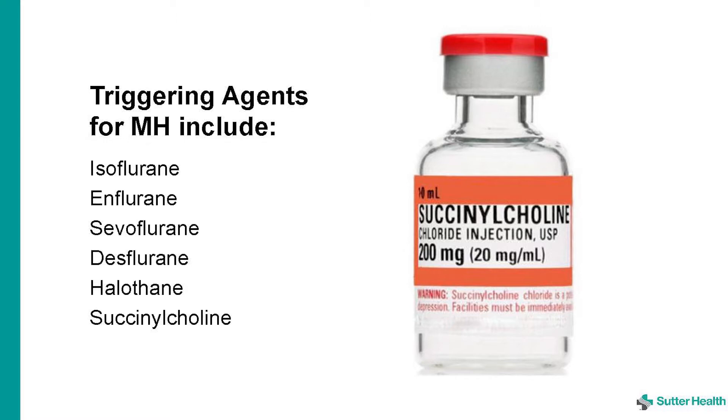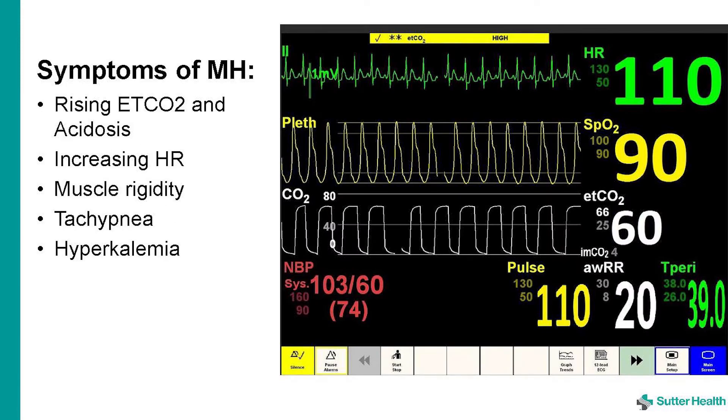While it is most likely to develop shortly after receiving a triggering agent, it can occur for up to eight hours afterwards. The earliest symptom is rising end-tidal CO2 and acidosis, followed by increasing heart rate, muscle rigidity especially in the jaw area, tachypnea, and hyperkalemia. High fever as high as 113 degrees Fahrenheit has been reported.